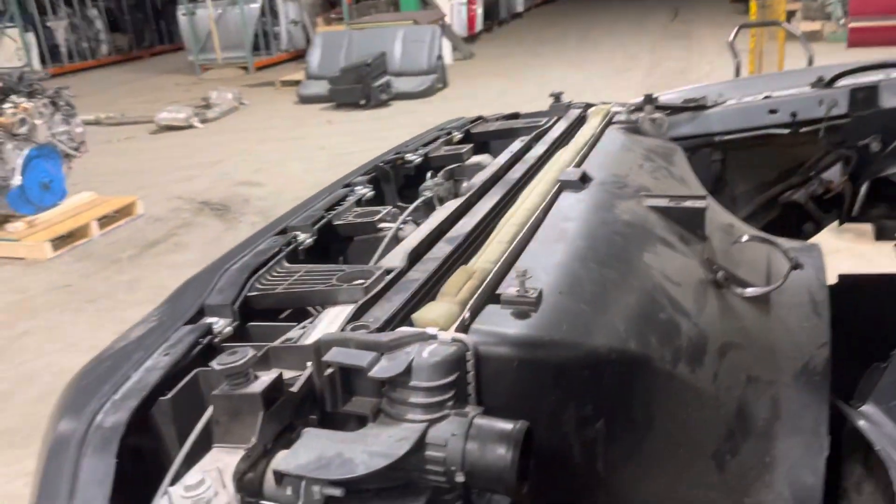Got your fan shroud, your under-the-hood plastics. Core supports — good and sound.